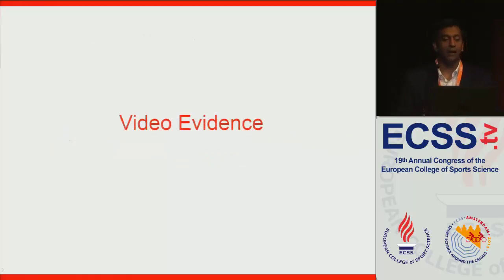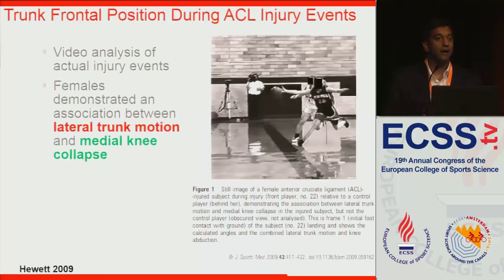Let's look at some video evidence from ACL injuries. One study published by Hugh et al. in 2009 looked at actual injury events recorded from game videos, examining the frontal plane. What they found was that among female athletes, there was an association between lateral trunk motion and medial knee collapse. You can see the red line relative to blue showing lateral trunk motion relative to vertical, and in women who had more of this motion, they had more of a medial or valgus collapse of the knee.